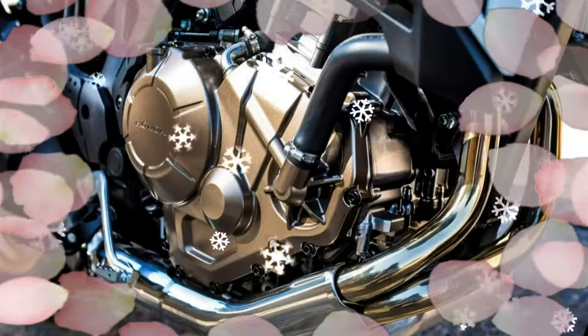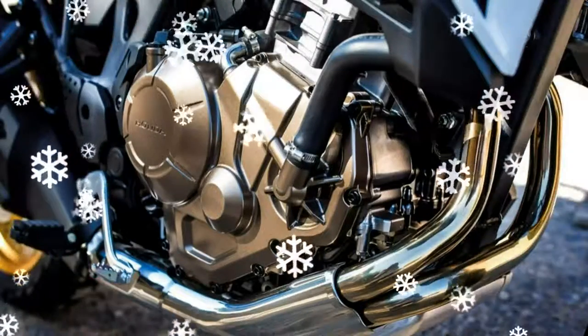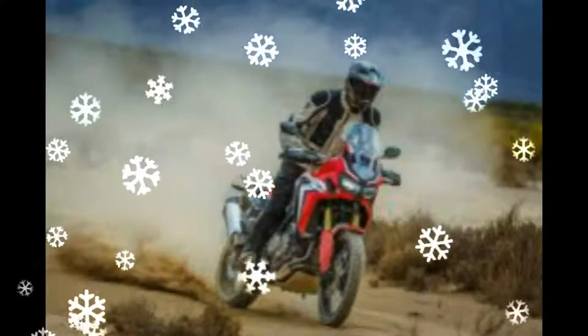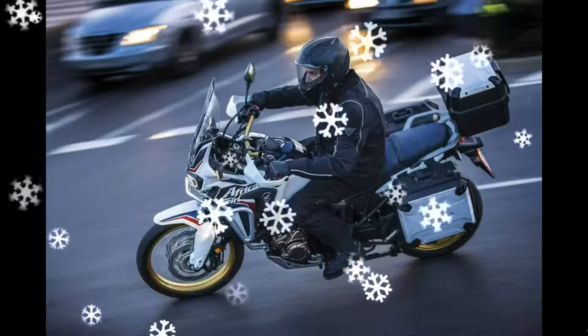The screen is adjustable for height, but finding a comfortable setup in any of its positions proved difficult. Doing so would likely require experimentation with aftermarket screens and screen extenders. It's a common issue with adventure bikes and something to check on the test ride.